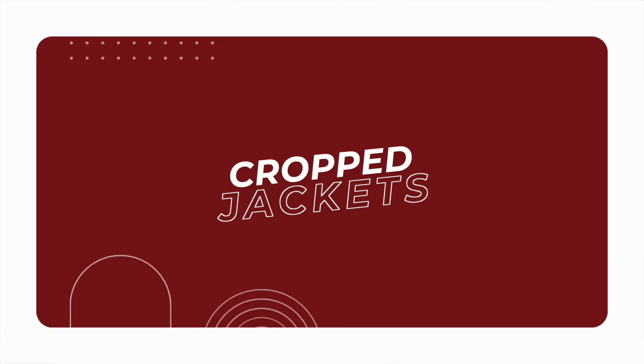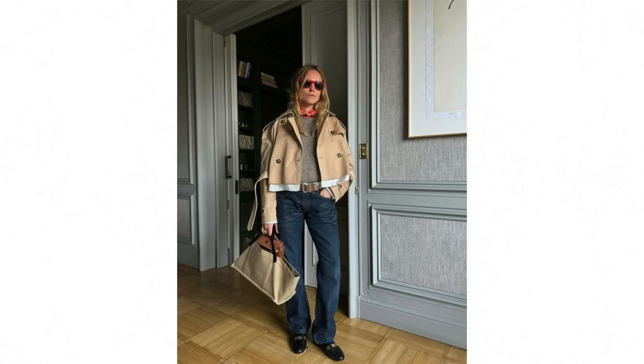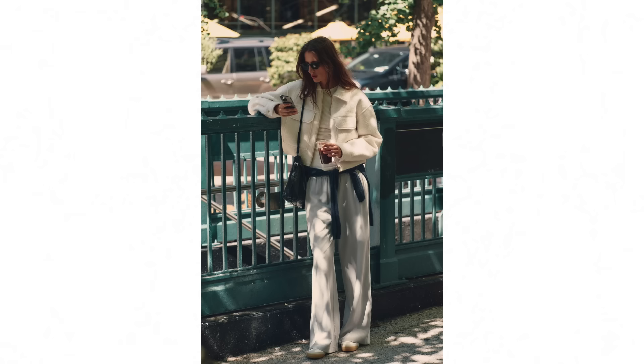First up — and this is undeniably the biggest trend for the season — is cropped jackets. I've talked a little bit about cropped jackets in recent videos and shared some easy styling tips on how to wear them. I'll link a couple of those videos below, but cropped jackets are where it's at this season and there are so many different styles on offer too.